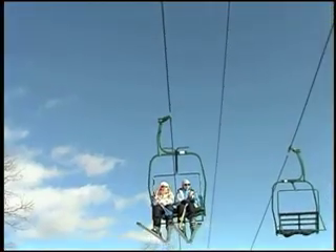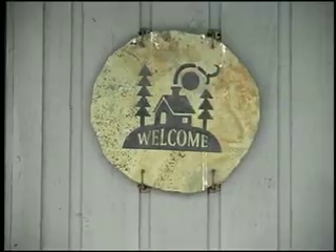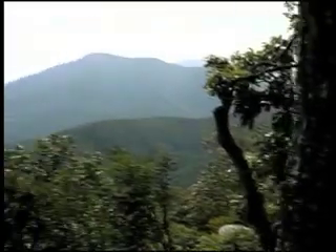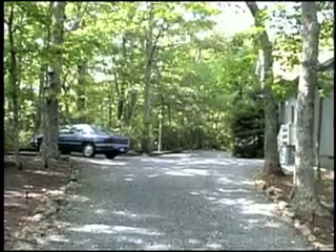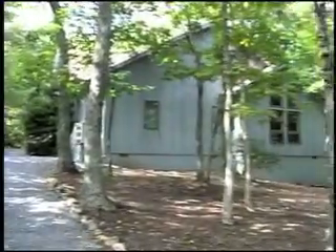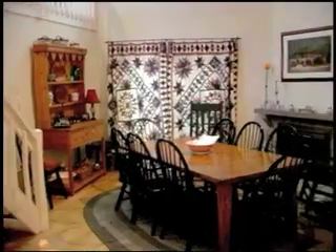We have the perfect home away from home for your large family or small group. Our home on Black Rock Mountain is spectacular and you'll love the views across the street at Black Rock Park. This home is a four bedroom, four bath beauty that comes with an extra loft area. Let us take you for a tour.